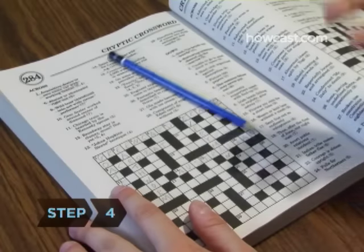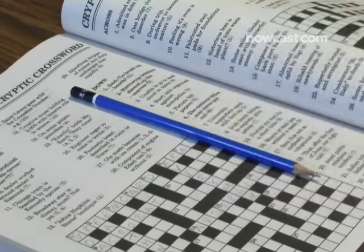Step 4. Take a break periodically. If you try too hard, the obvious can seem unintelligible. When you return to the puzzle, note how quickly some answers occur to you.